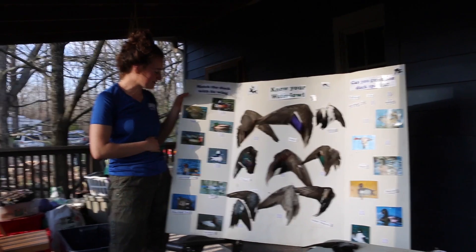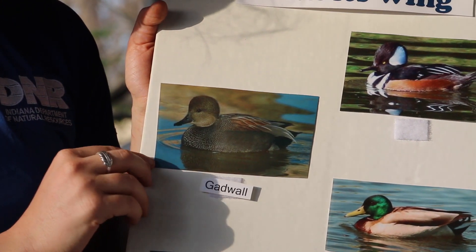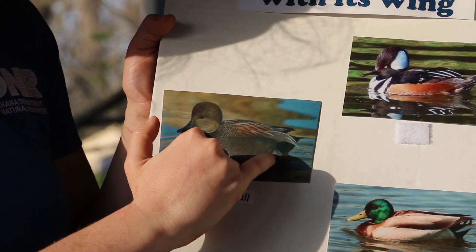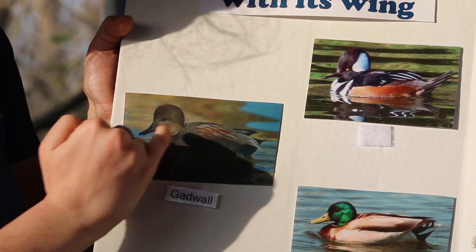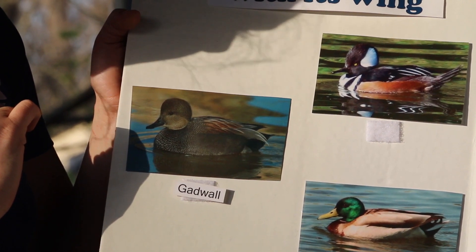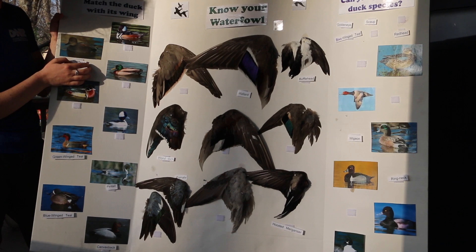Next we're going to do the gadwall—a really cool bird. They are almost as big as the mallard; they're also a pretty big dabbler. They've got this really cool patterning with a really black tail. If you're trying to identify them from a distance, look out for that black tail. You'll also be able to see a little white patch, and they've got this orange sort of in their wings. So when identifying the wing, look for white, black, and orange, almost as big as a mallard.